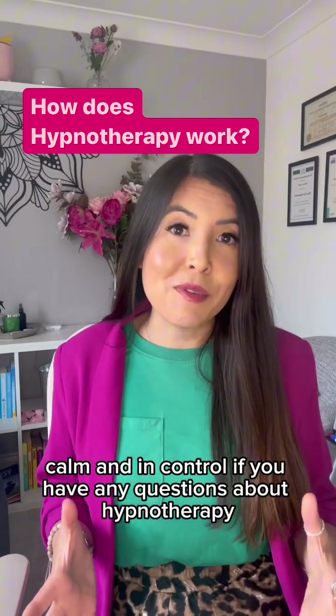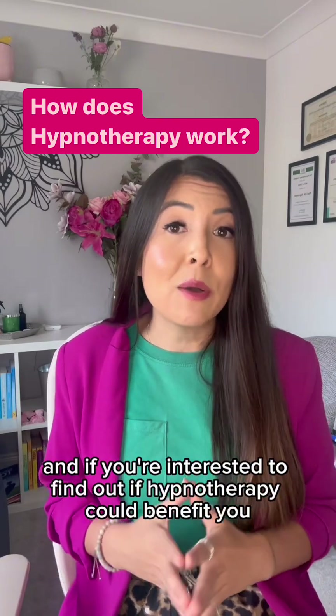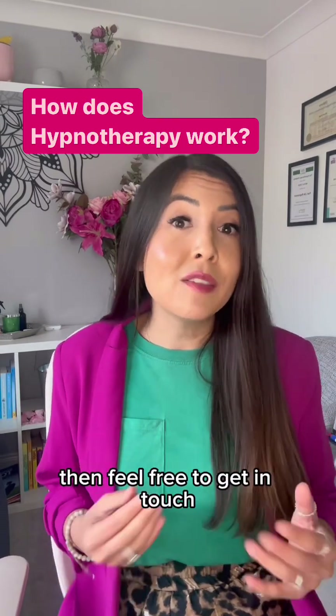If you have any questions about hypnotherapy, then pop them in the comments below or drop me a private message. And if you're interested to find out if hypnotherapy could benefit you, then feel free to get in touch.